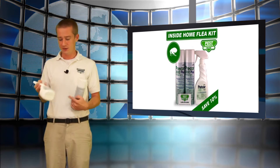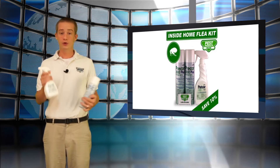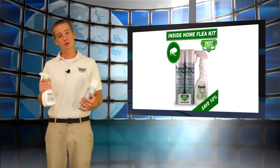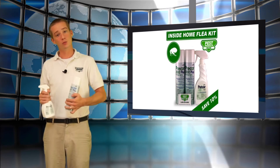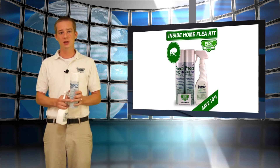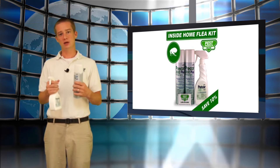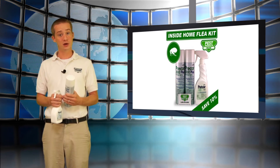Also included in this kit is Petcor. Petcor is a product like Precor that has an IGR and an adulticide, but Petcor is safe to be used on your animals. Whenever you treat inside your house, you also want to treat the animals, otherwise the animal will just reinfest your house. So in our all-in-one inside flea kit, you get two cans of Precor 2000, one bottle of Petcor, and using these products together you will be effectively getting rid of the fleas in your home as well as on your animals.